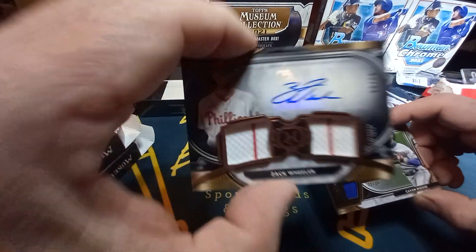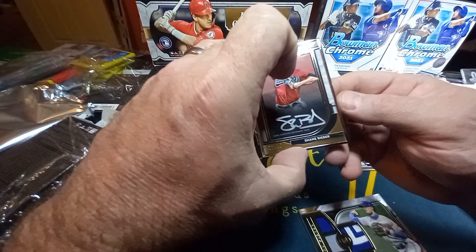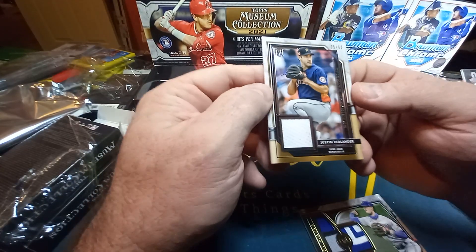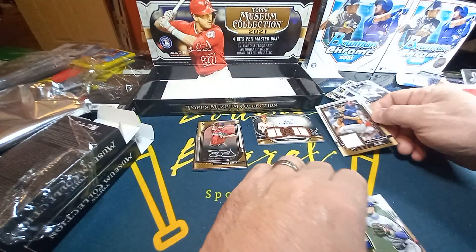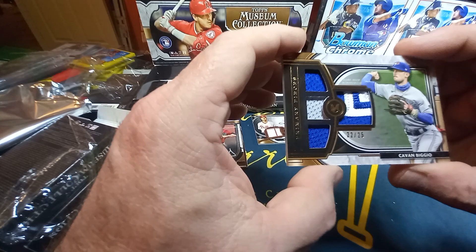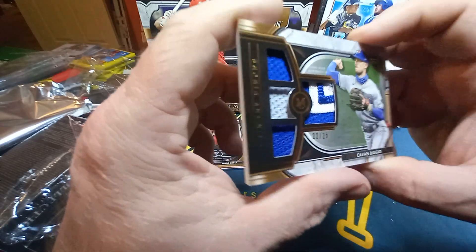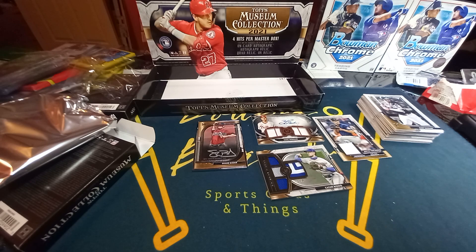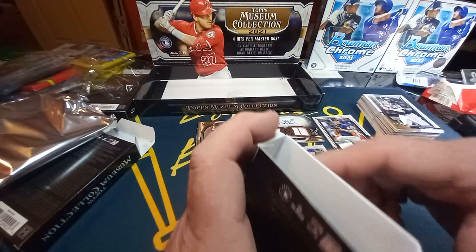Zach Wheeler autograph, 42 out of 50 — autograph and a patch. Shane Bieber on-card autograph, 12 out of 15. Justin Verlander game-used patch, 35 out of 50. And Kevin Biggio, 22 out of 25 — big patch. Hope you all enjoyed that. Tomorrow we'll be coming at you with Back in Time — got some 2011 Topps Series One, be looking for the Freddie Freeman rookie card.